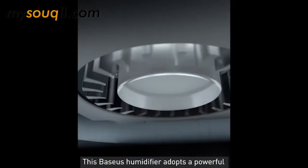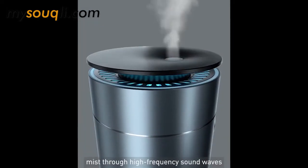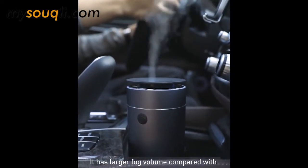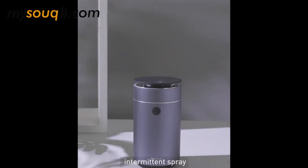This business humidifier adopts a powerful turbo blower to send out the mist, which atomizes water molecules into micro-mist through high-frequency sound waves and has lighter fog volume compared with other products in the market. It can be adjusted by one button between two spray modes: continuous spray and intermittent spray.